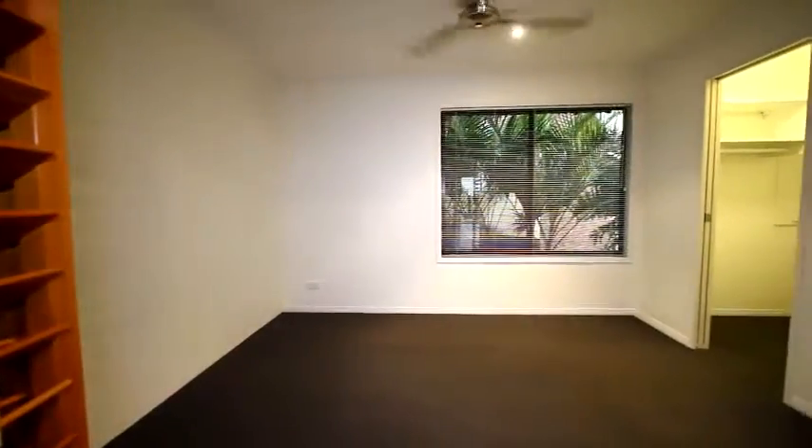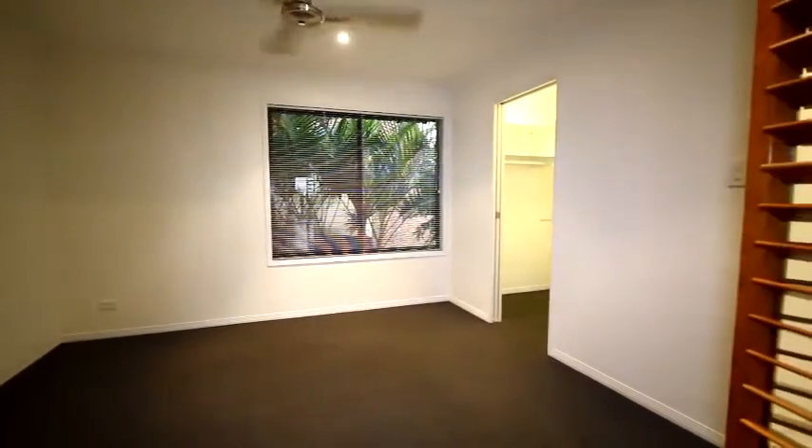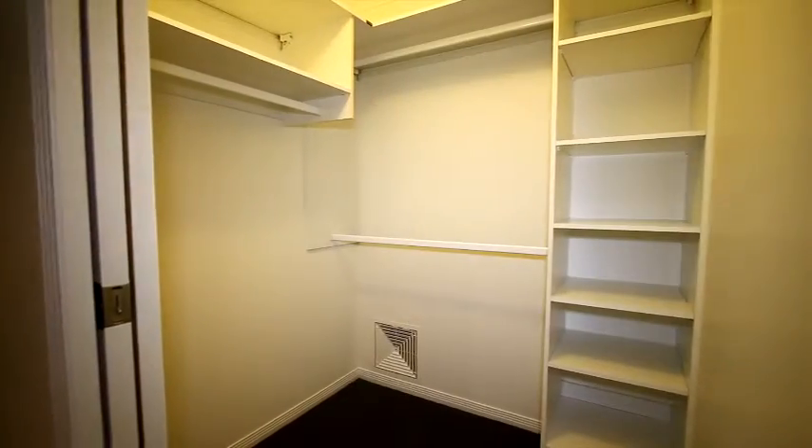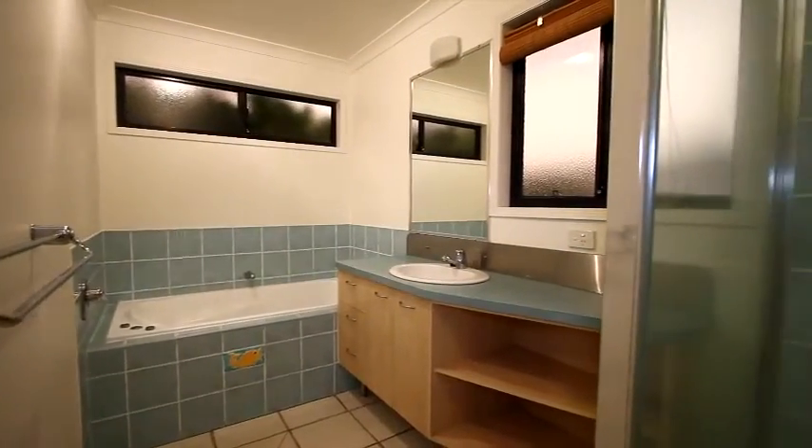Going through to the main bedroom, which has ceiling fans and screens on all windows. There's a fully fitted out walk-in robe, and the ensuite to the main bedroom has a bath as well as a separate shower.